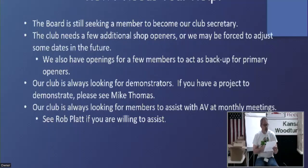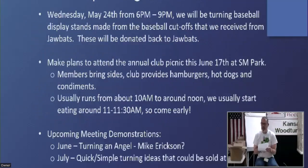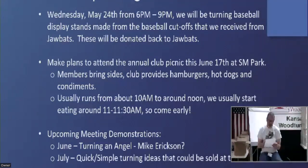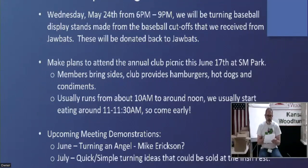Down to upcoming activities and events. On May 24th from six to nine, much like we did in April with the shot glasses we were making out of baseball bat cutoffs, we're going to be doing baseball display stands out of the baseball cutoffs. These are items we're going to donate back to job bats so they can give them away at their tent during the college world series — they have a couple of other events too.